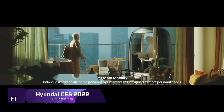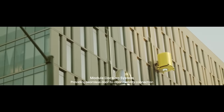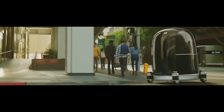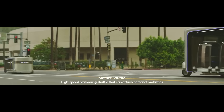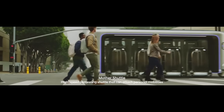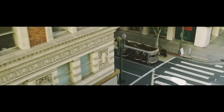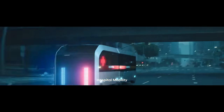Hyundai Motor Company introduced its groundbreaking Meta Mobility idea at CES 2022, highlighting its vision for the future of transportation. By combining cutting-edge robots with the Metaverse, this idea seeks to go beyond conventional modes of transportation and increase human connectivity. Hyundai's long-term plan involves integrating AI and autonomous driving capabilities into vehicles and urban air mobility, making them smart gateways to the Metaverse. Another new idea from Hyundai is the mobility of things, in which inanimate objects are given the ability to move around by means of robotics.